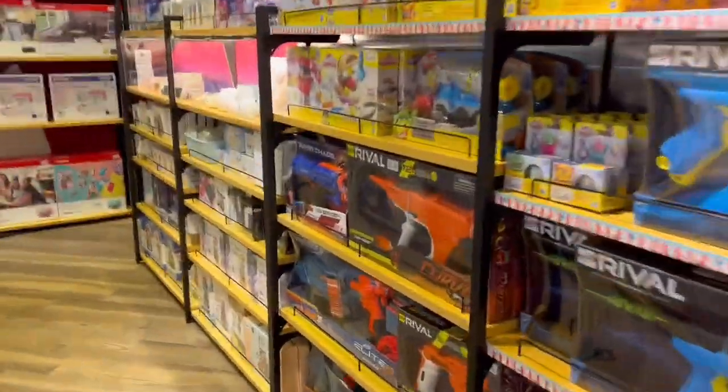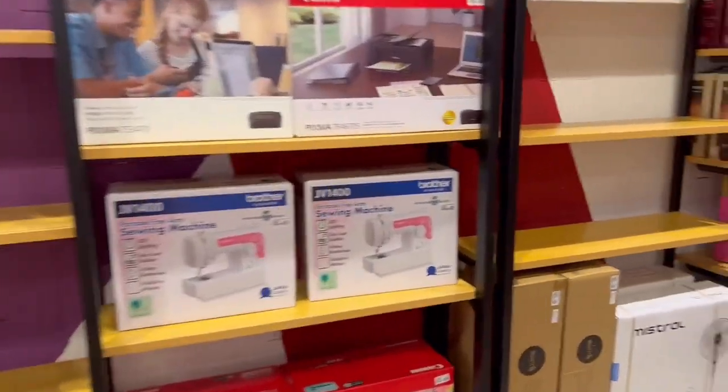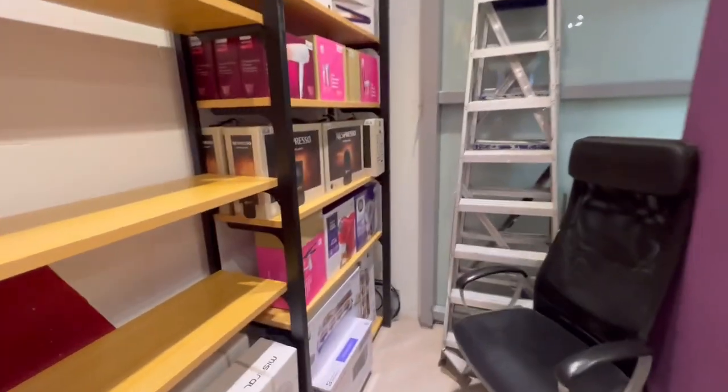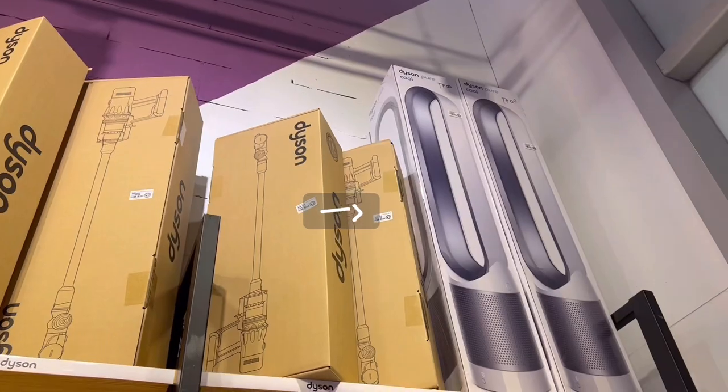Today is the day I decided to change my tokens for the Dyson fan — up there, that one.